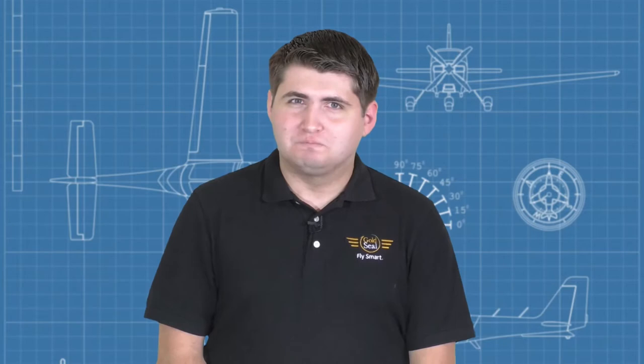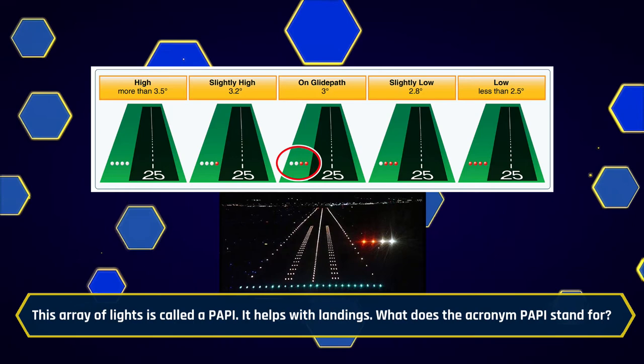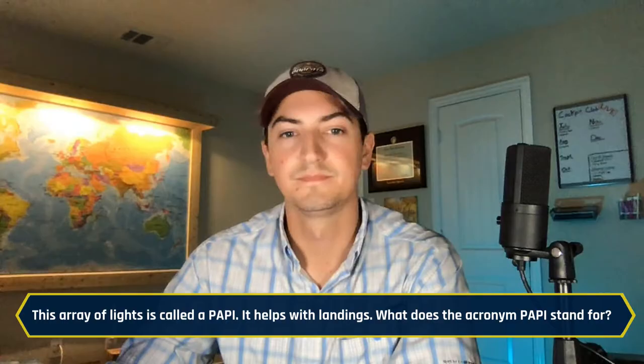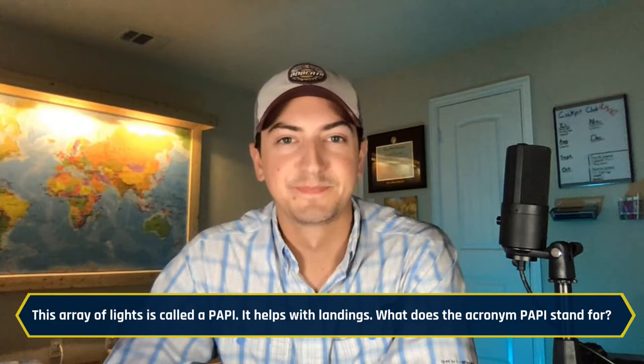Here's your first question. This array of lights is called a PAPI. It helps with landings, but what does the acronym PAPI stand for? Josh buzzes in: Precision Approach Path Indicator. That is correct — first on the board today with 10 points. Welcome, Josh.